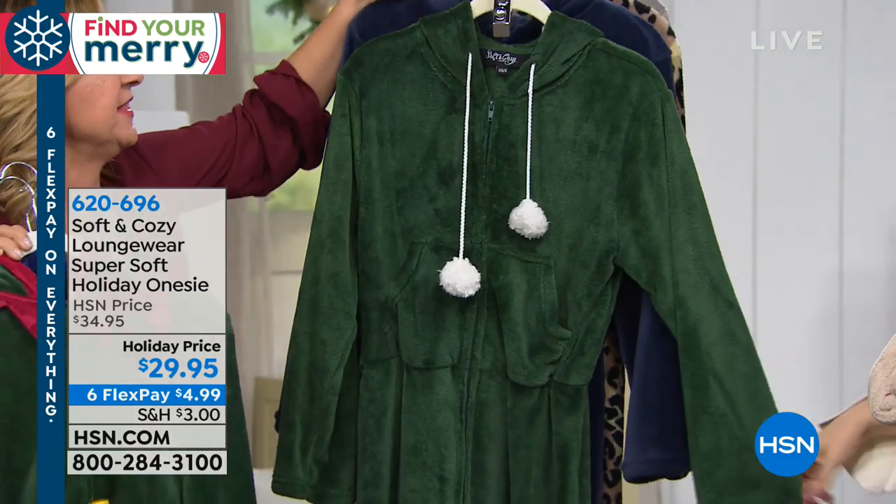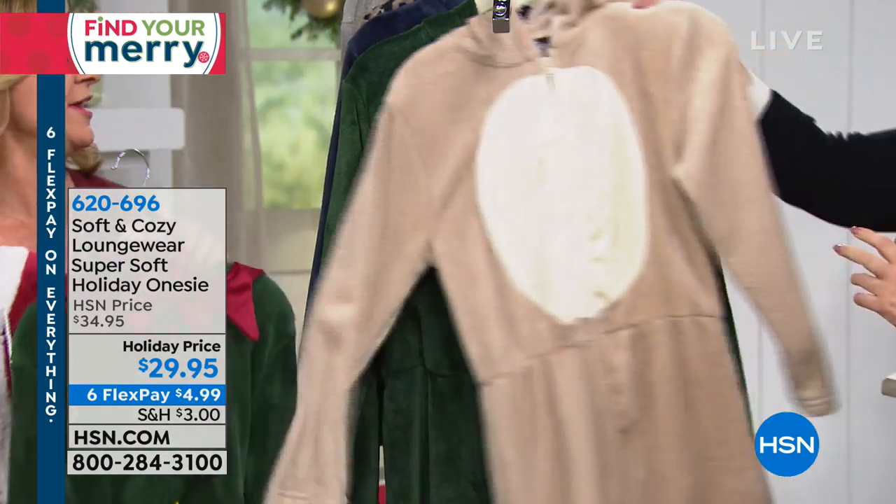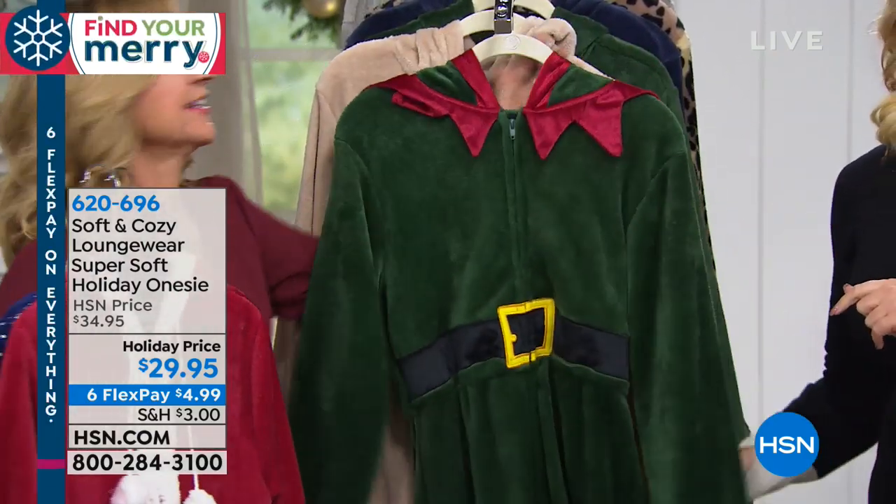We also have the hunter green and solids — we're going to get to those later.